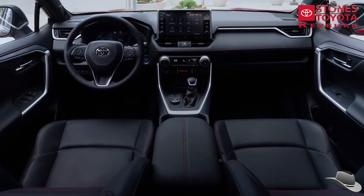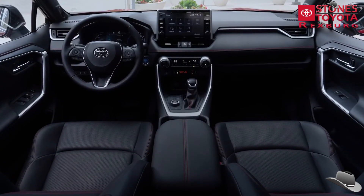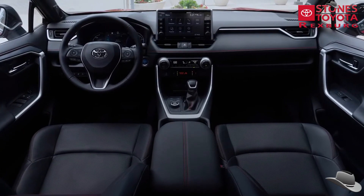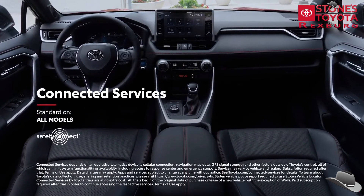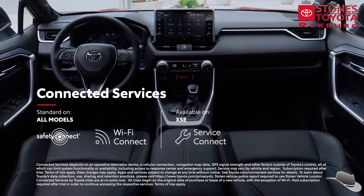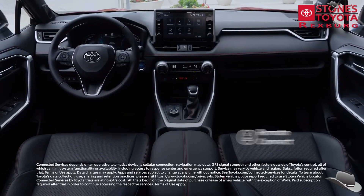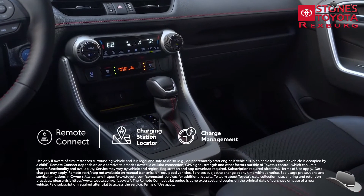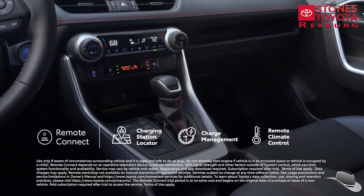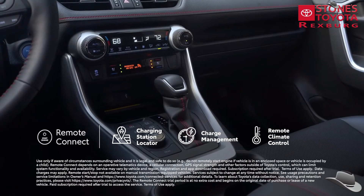Of course, it wouldn't be a Toyota if RAV4 Prime didn't keep everyone connected with its full line of available connected services, including Safety Connect, Wi-Fi Connect, Service Connect, and Remote Connect — which has a built-in charging station locator, charge management features, and remote climate settings to help achieve a comfortable temperature before entering the vehicle.